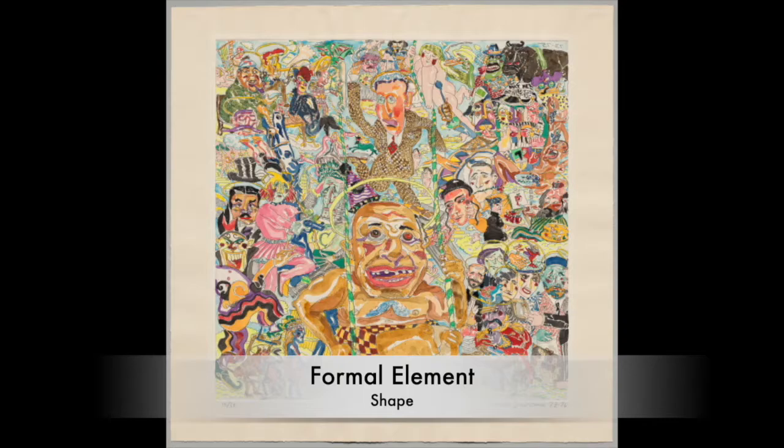The third formal element I chose is shape. The artist includes many different characters within the print made up of many different irregular shapes. The shapes made up by each character are formed by lines and by areas of color. The characters all vary in shape and size, making each one unique. The shapes are both irregular and regular — the face and body of most characters are formed by irregular shapes, while the eyes on most are made up of regular shapes, such as circles.